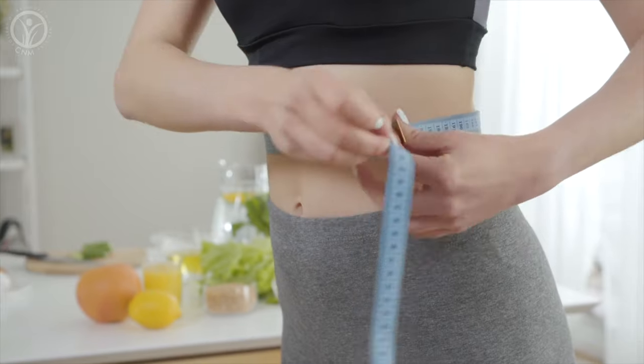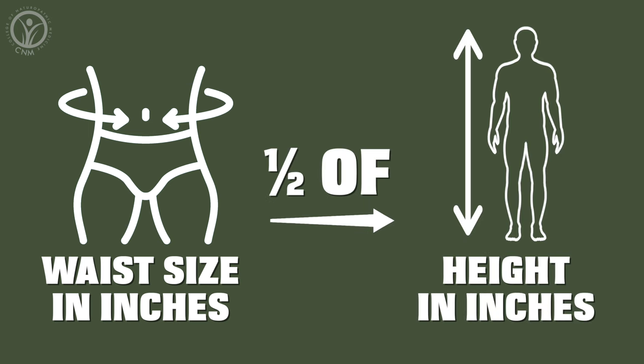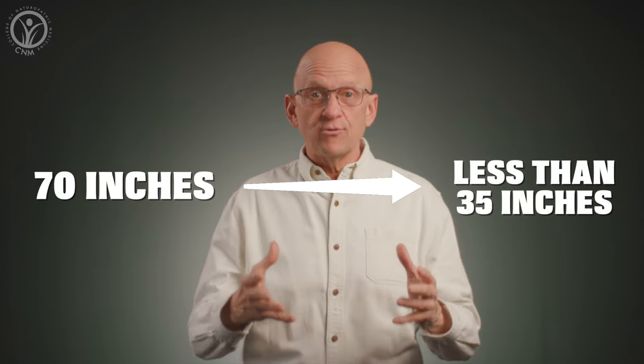How do you know if you might have too much visceral fat? Measuring your waist circumference is a good place to start. The rule of thumb is your waist size in inches should be no more than half your height in inches. So if you're 5 foot 10 inches tall, that equates to 70 inches, so your waist size should be less than 35 inches.